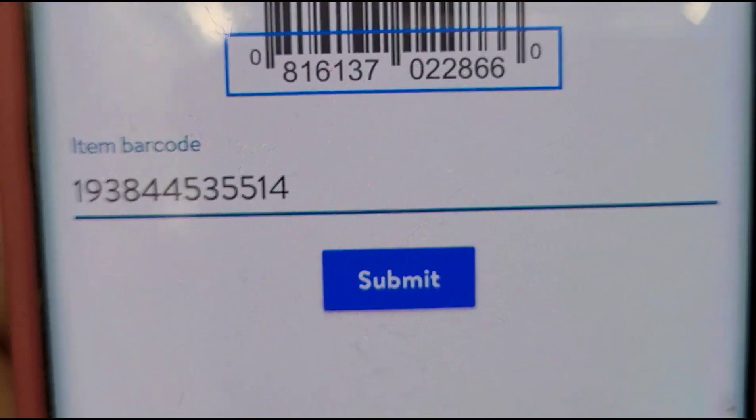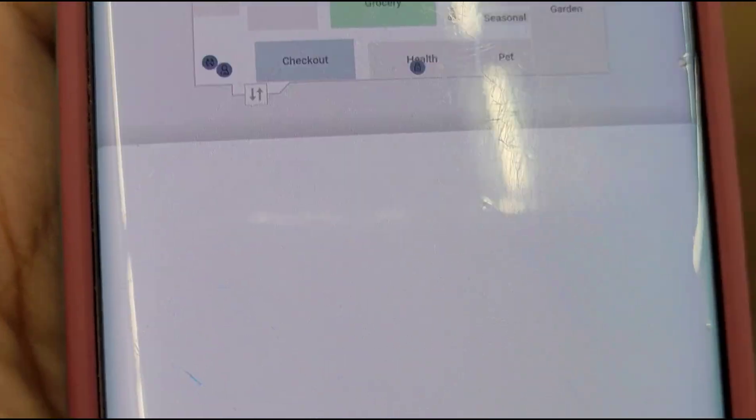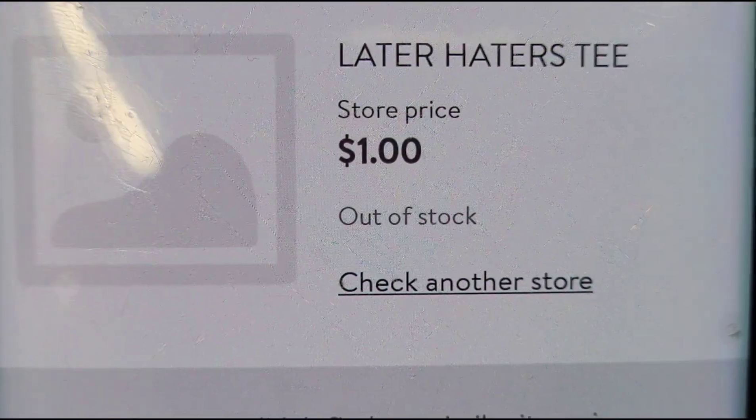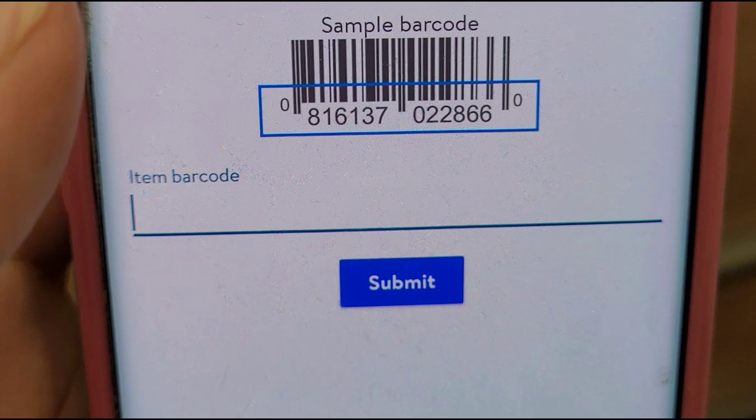That's the number I typed in, then I click submit and it pops up for one dollar. If you want to type it in, just open up your Walmart app and click on the little keyboard that's up in the corner — that's where you type in the number. This one here is also one dollar.